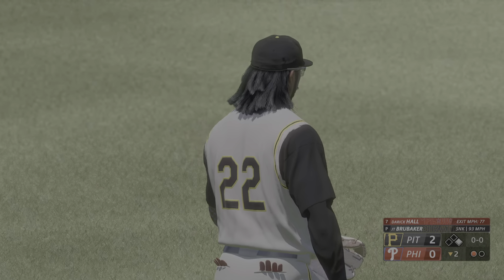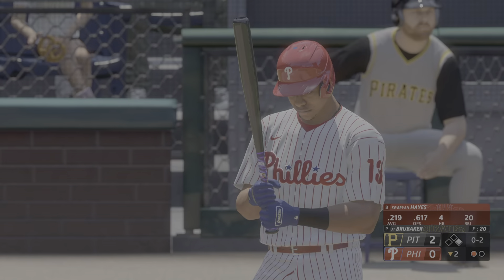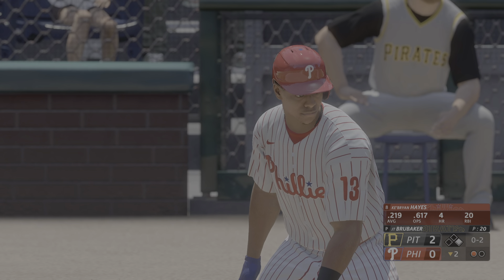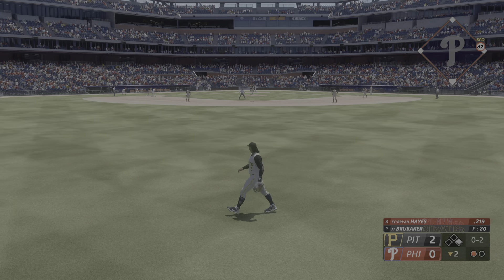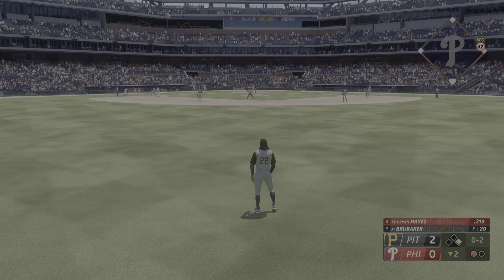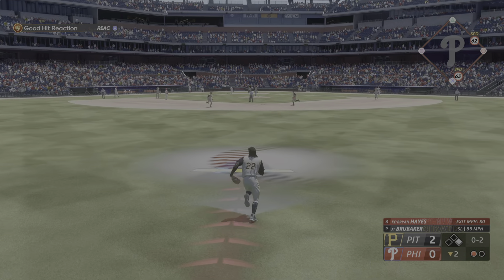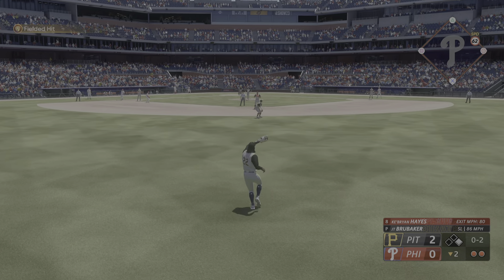Batting third, the third baseman Key Brian. One gone, runner at first, and digging in for Philadelphia — Key Brian Hayes. Good defender, he's been inconsistent offensively. And a pitch — that's towards center. Stevens under this one, and there's two down.